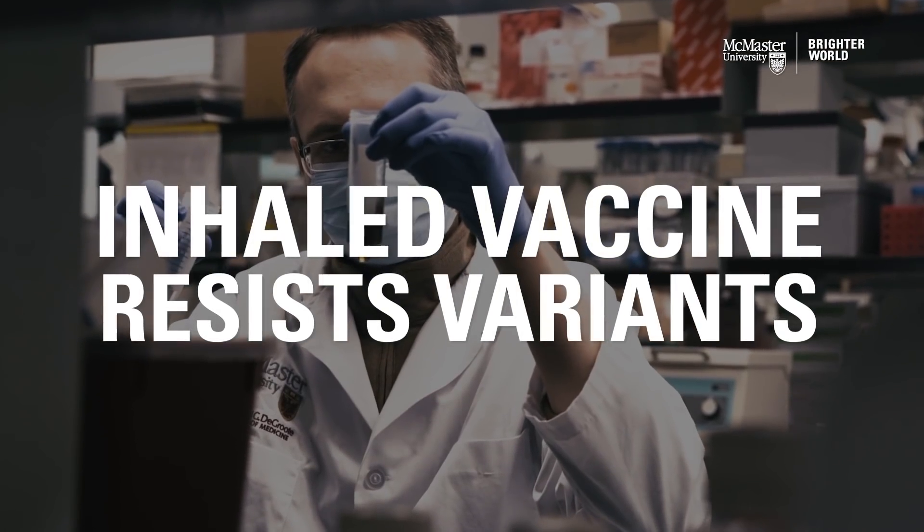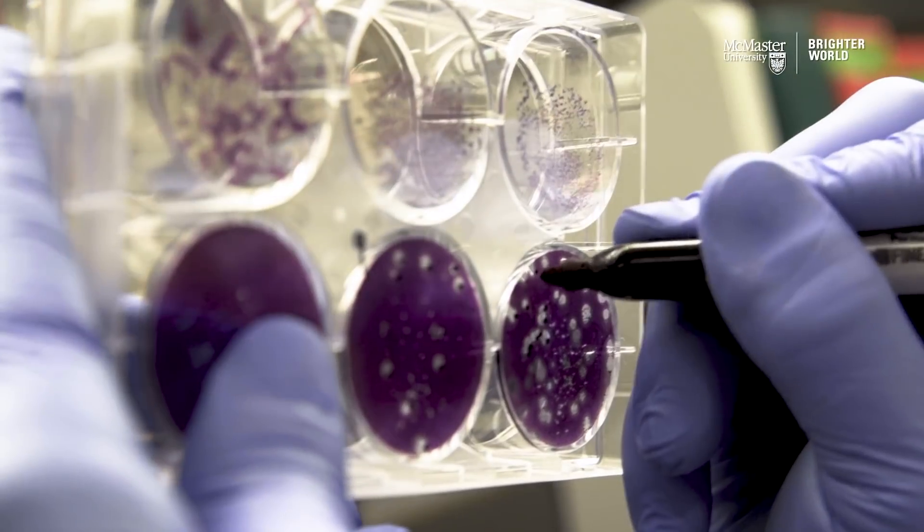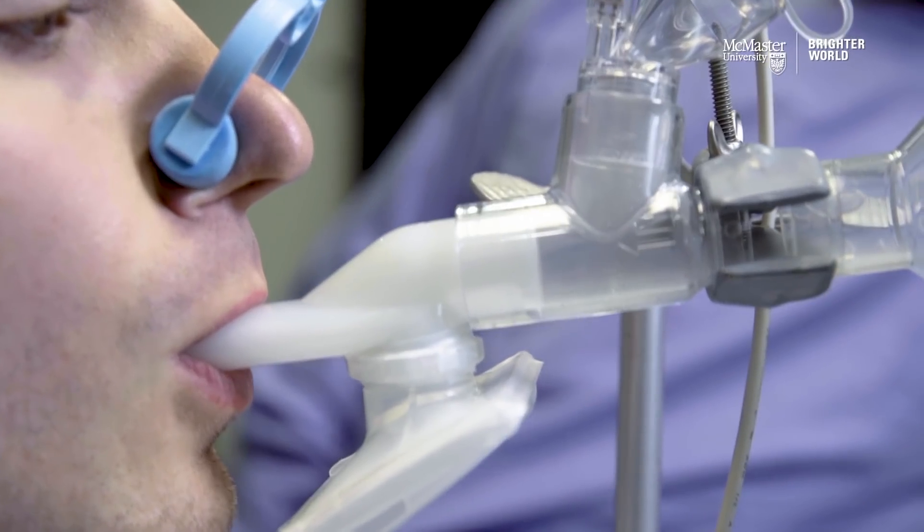We've developed a COVID vaccine that contains three of the proteins of COVID-19. The novel part of our vaccine is not only the part around the development of the vaccine itself, but the administration of it. In fact, that's probably the most exciting part.